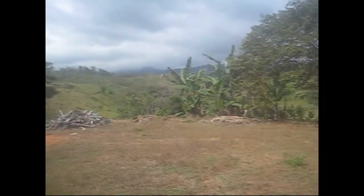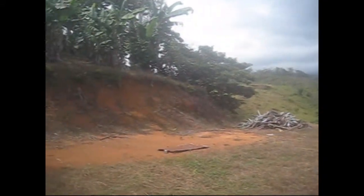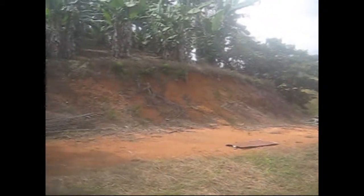We're in a farm in El Roble, about 20 minutes outside of Santa Cid — El Roble de la Palma.